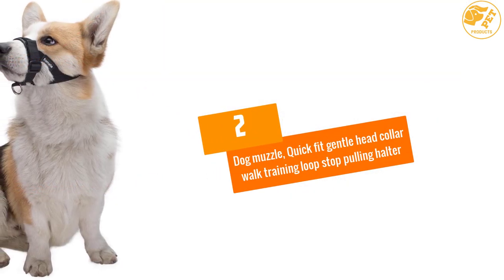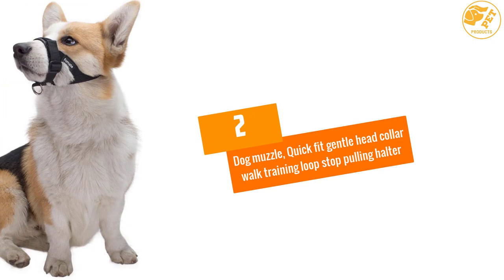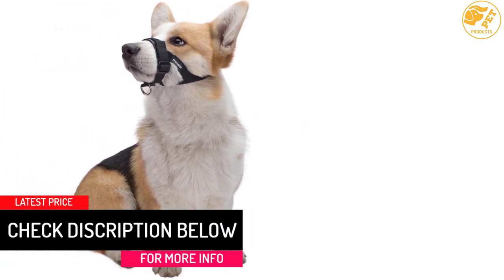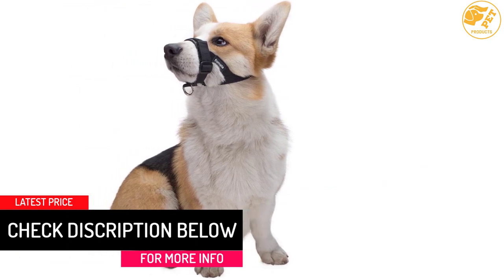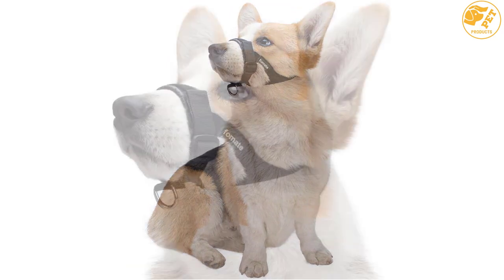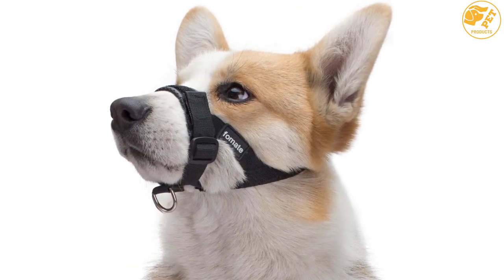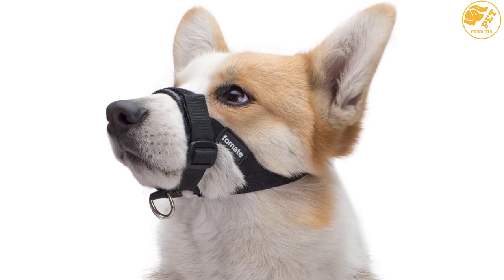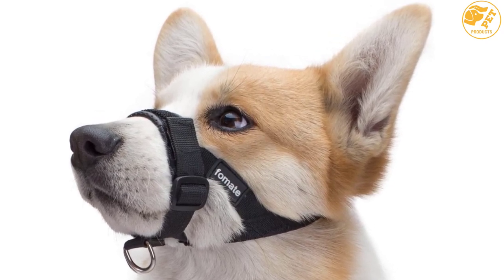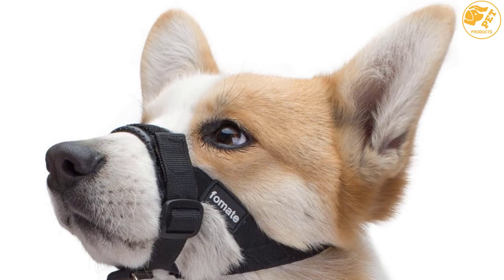At Number 2, Dog Muzzle Quick-Fit Gentle Head Collar Walk Training Loop Stop Pulling Halter. Pet care is all about making good choices. This dog muzzle comes with a 3-point side release buckle with lock for the perfect fit. The unique design provides optimal comfort and with a unique snout strap to match. Thanks to the well-fitting and never-block vision design, this dog muzzle is perfect for your pet care needs. It is also simple to use and provides enhanced control even when your pet moves.